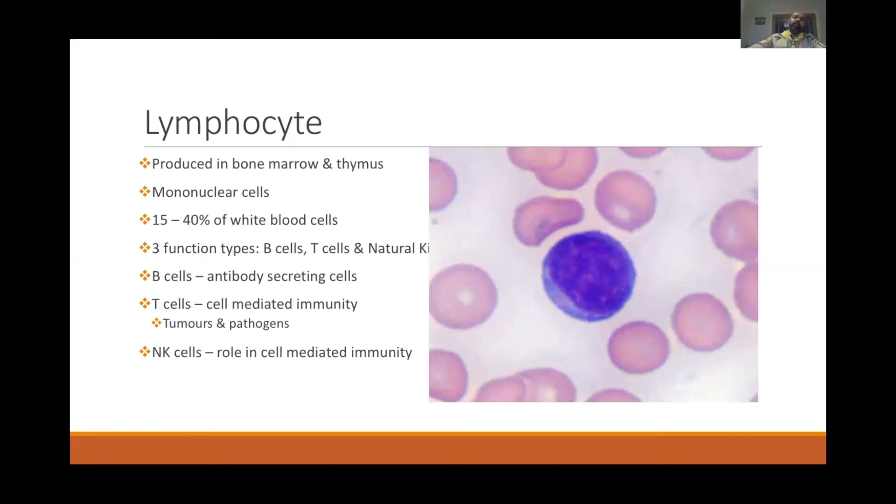The next cell is the lymphocyte, produced in the bone marrow and also maturing from the thymus. It is mononuclear — one single nucleus — which occupies the whole cell. There are three types of lymphocytes: B cells, which are antibody-secreting and memory cells; T cells, which take part in cell-mediated immunity attacking tumors and pathogens; and NK or natural killer cells, which also play a role in cell-mediated immunity. Under a microscope you cannot differentiate T cells, B cells, and NK cells — they all look the same.